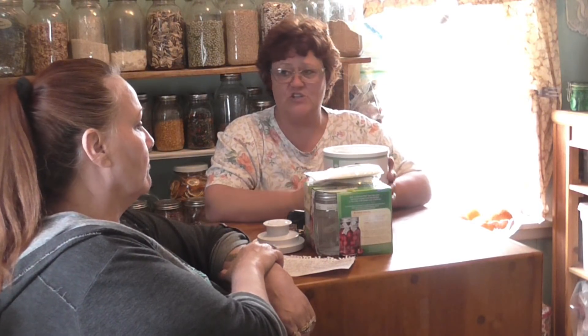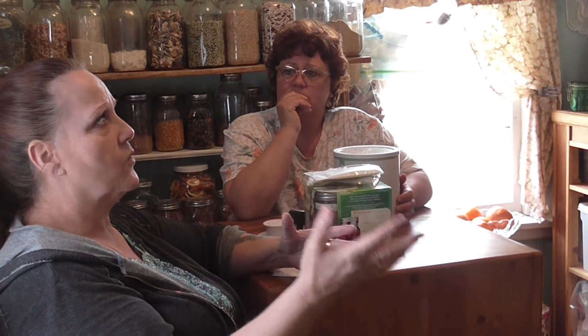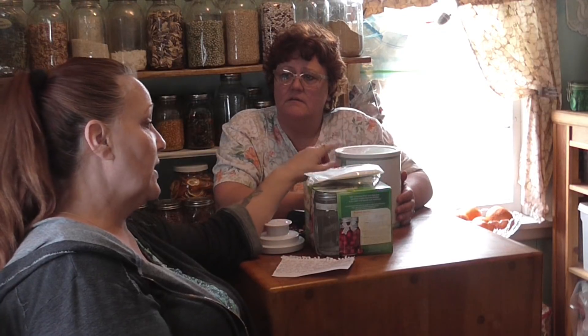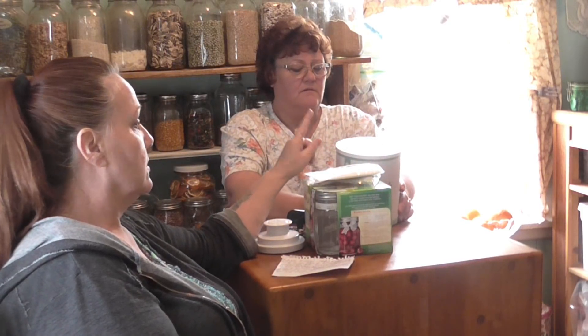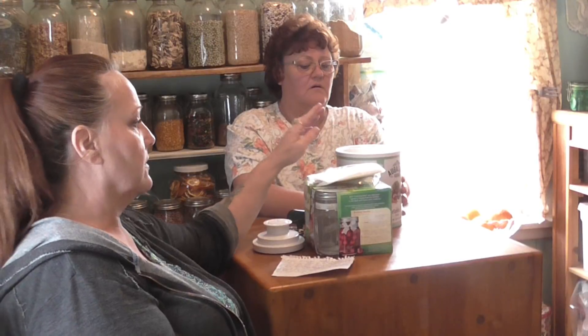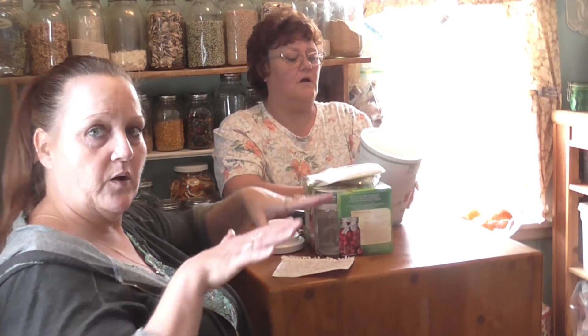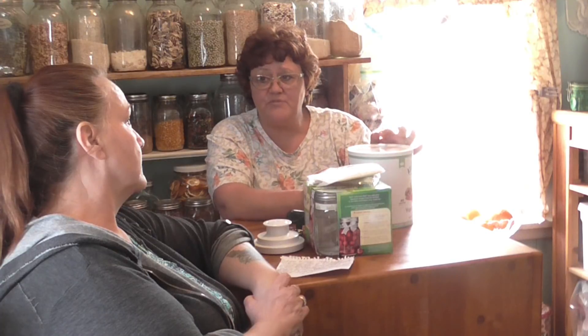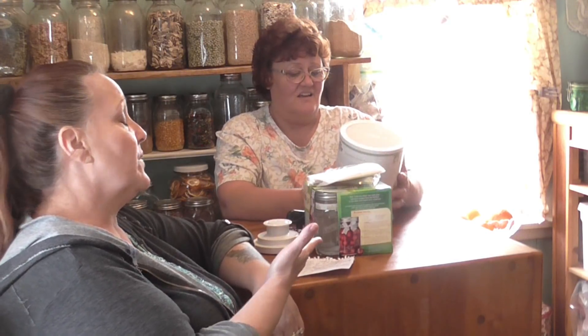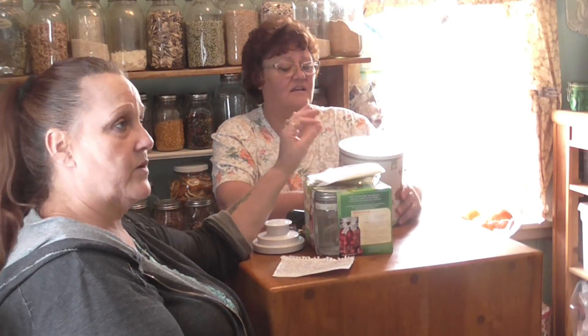I'll put a link in the description so you can check that out. They don't have as wide a selection as Thrive, but some stuff is really cheap and the quality is good. That's when you stock up — when you can get a number ten can of six different vegetables for $12.97. One half cup of this dried blend yields two cups of veggies. That's also how I've been losing weight — on dehydrated and freeze-dried foods.